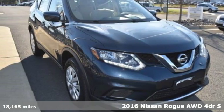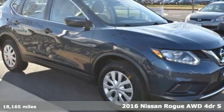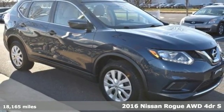Here's a 2016 Nissan Rogue. Nissan excites the senses, so you can enjoy the journey.